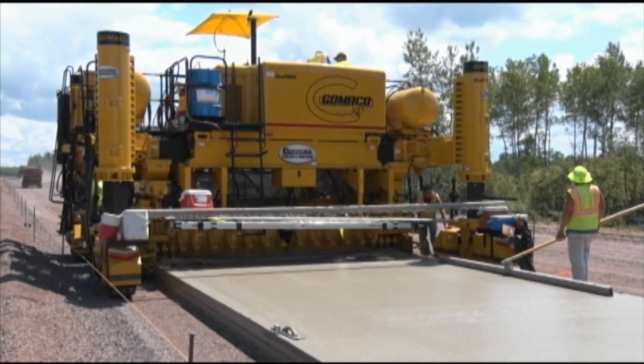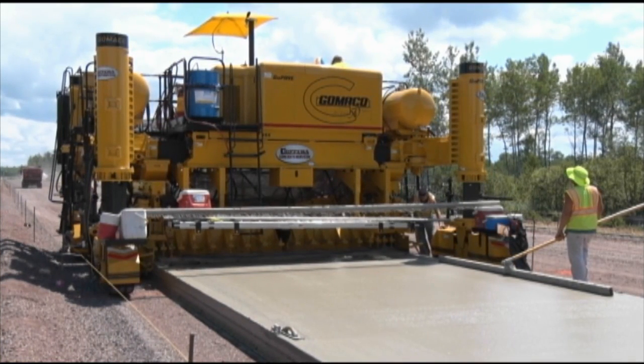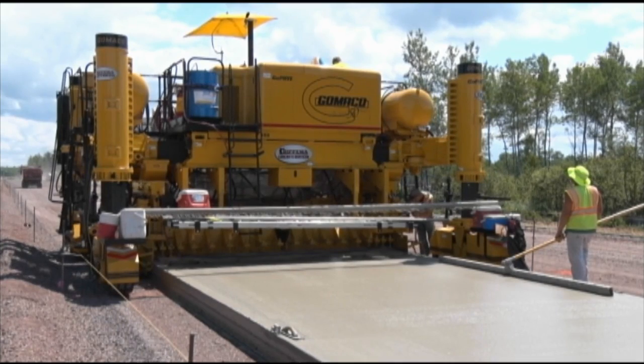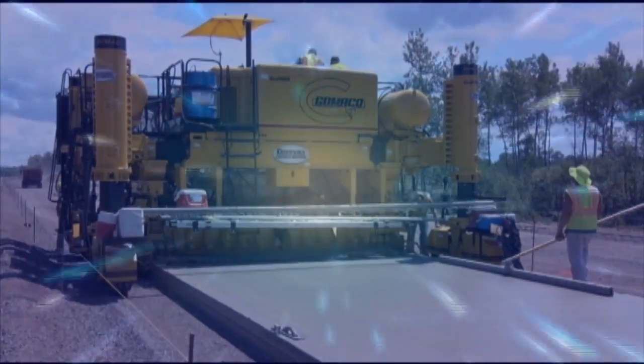The Gameco GP3. The world's most intelligent paver. Gameco, the worldwide leader in concrete paving technology.